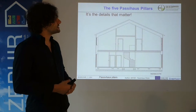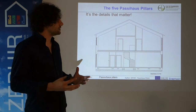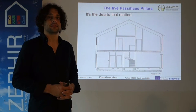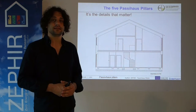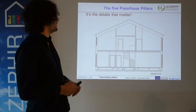Let's go into more detail concerning the five Passivhaus pillars. In principle, the details matter. It's very important that the design is very accurate and that there's an integrated process among all professionals who cooperate in order to make the details as accurate as possible, in order to minimize efforts and, in the end, the costs for the customer.